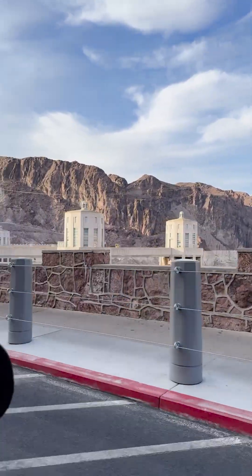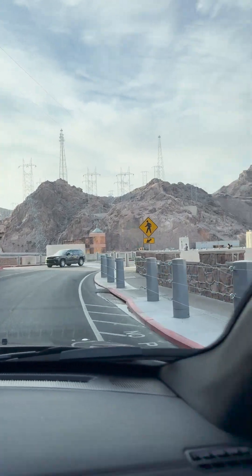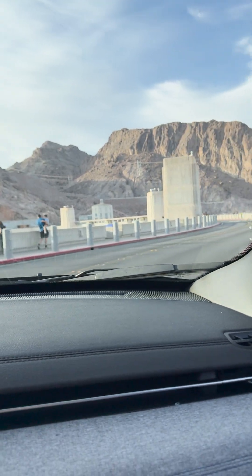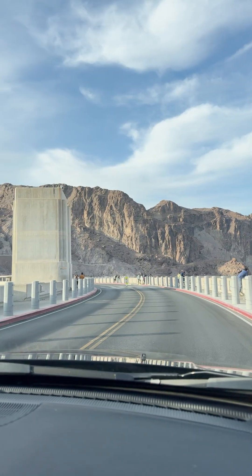We're going to look at it from the bridge — I'm going to take some pictures and videos for you as well. Look at that. Arizona, driving over the dam. It's pretty.